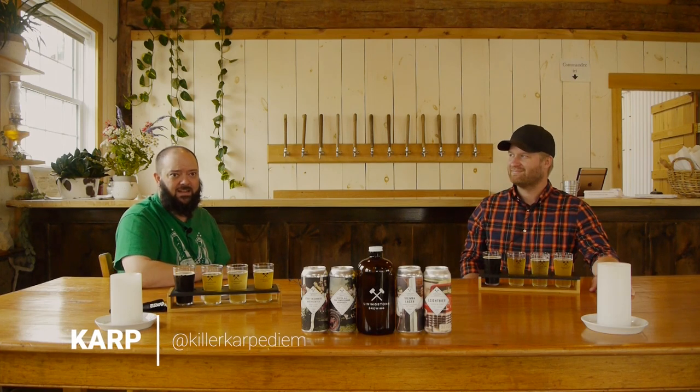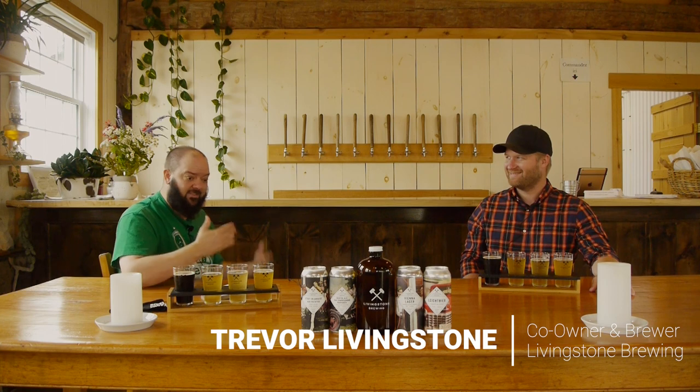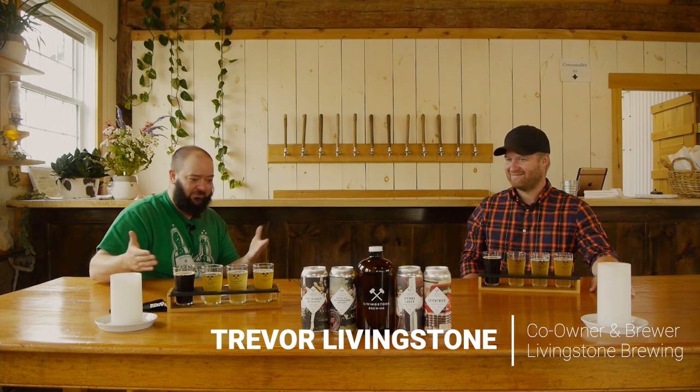Ladies and gentlemen, welcome back to All Beer Inside, Back at the Brewery episodes. Today we're in the Franklin, Quebec region and joining us is Trevor from Livingstone Brewery. Thanks for having me. Thanks for inviting us out and having us enjoy your beautiful, delicious looking beer.